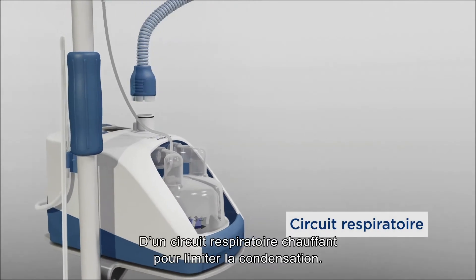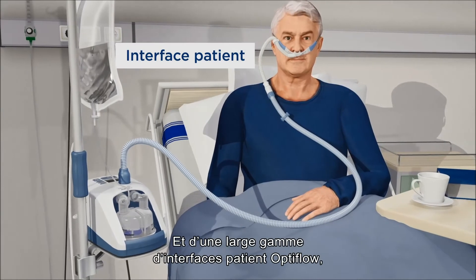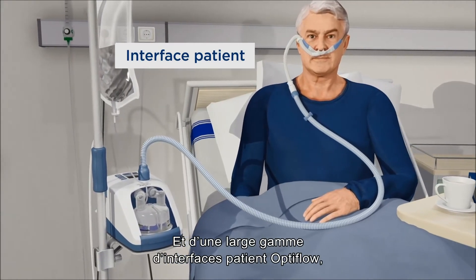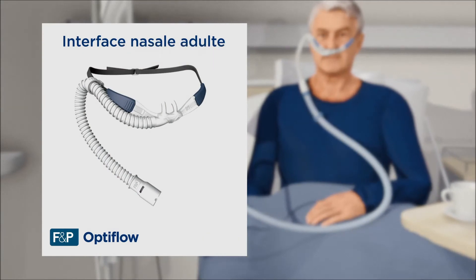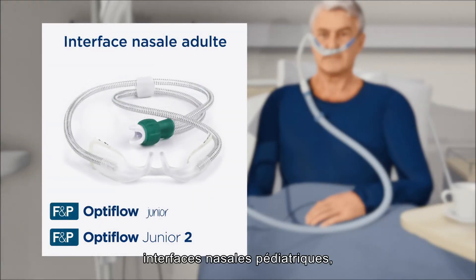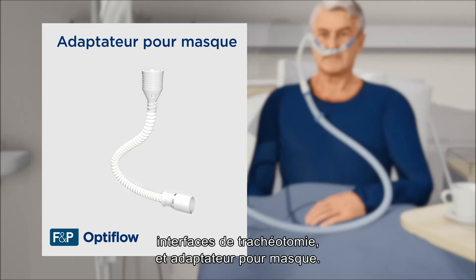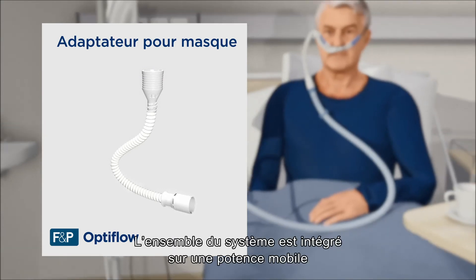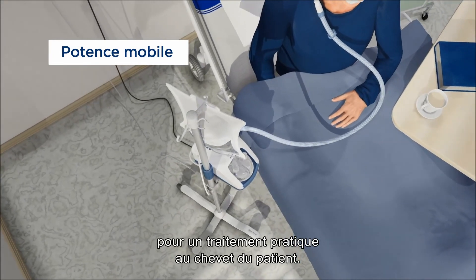A breathing tube, heated to minimise condensation. And a variety of OptiFlow patient interfaces, including our Adult nasal cannula, Junior nasal cannula, Tracheostomy interface, and mask interface adapter. The whole system is integrated on a mobile pole stand for convenient bedside treatment.